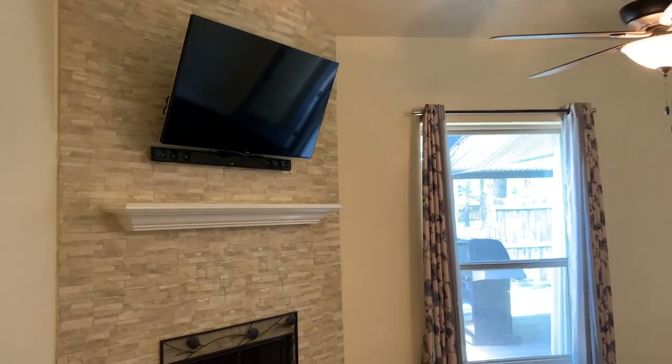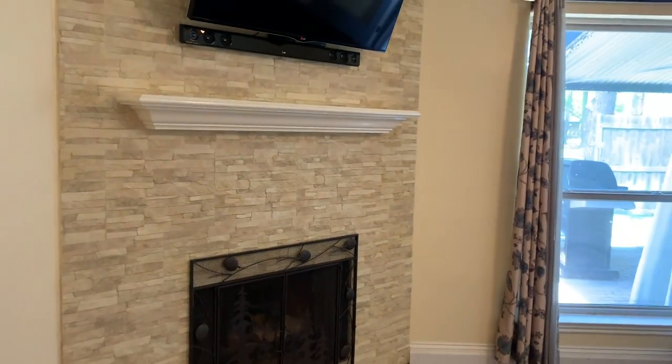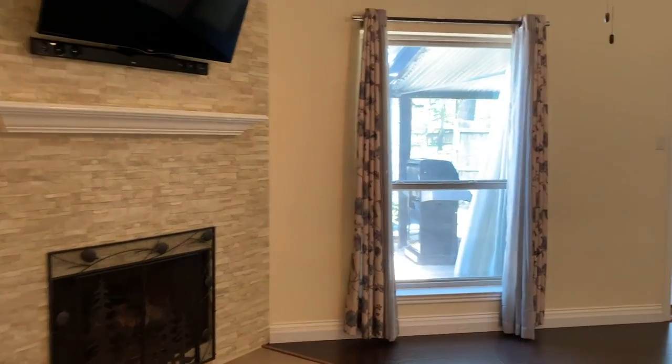The corner fireplace is perfect for those winter afternoons where you can turn it on, and maybe at Christmas you'll be decorating this mantel.